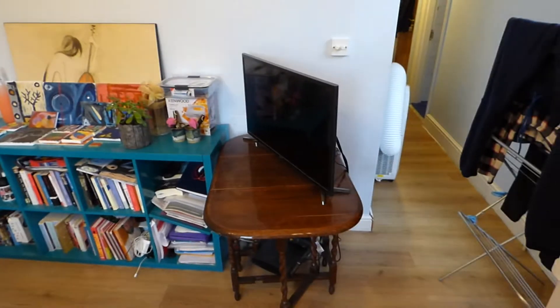Some of the furniture belongs to the tenants, but the landlord is very flexible with the furniture. Whatever you do not need, he can take it away. Or if you need extra furniture, he can provide extra furniture.